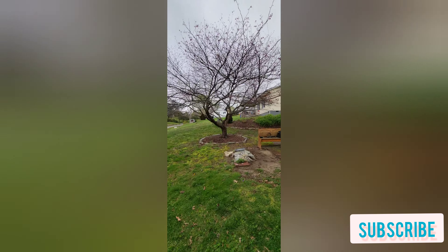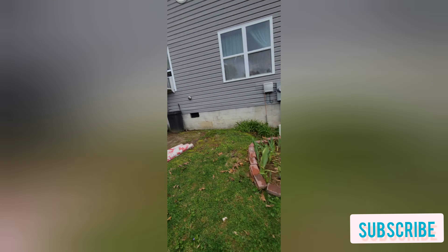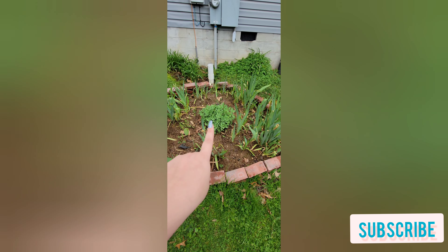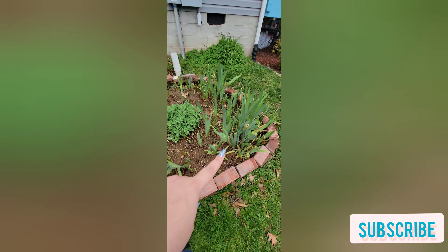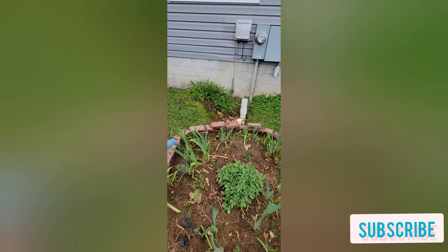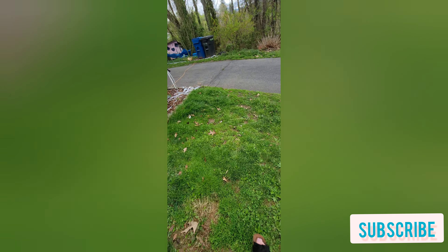I'm gonna put some mulch down there — just another garden bed we gotta mulch. These are some new plants we got last year; I don't know what they are but they get really pretty. And these are just irises that are being overrun by weeds — those lilies there, we've got to fix them up.